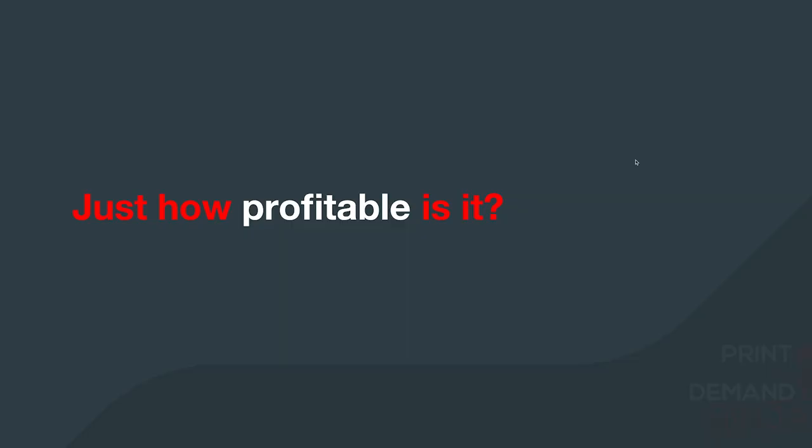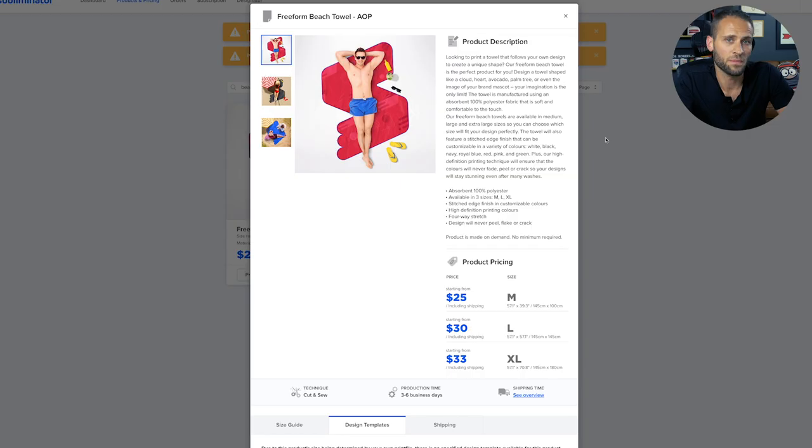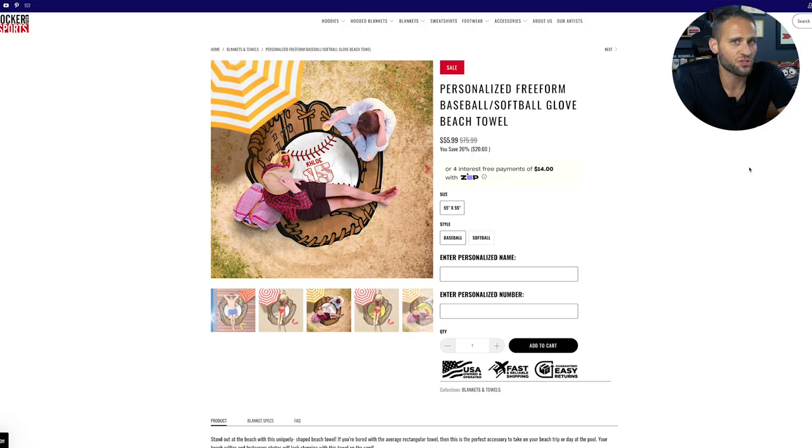So while it is cool, just how profitable is it? It actually comes in three different sizes. You're going to be able to get this in a medium for $25 from the print-on-demand supplier, a large for $30, and an extra large for $33 from this supplier. Based on the size that this store has displayed on the screen, I can tell that they are selling the large, which means that this product is costing them just $30. And then they are charging $55.99 for it. The supplier is a print-on-demand company called Subliminator. What's cool about Subliminator is all of their prices include shipping, which means this store here doesn't have any additional costs that they have to worry about.